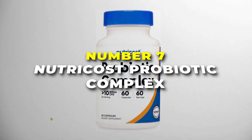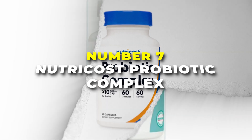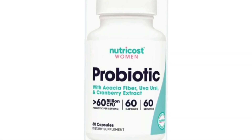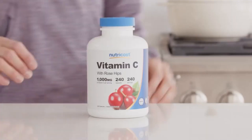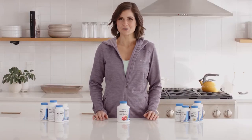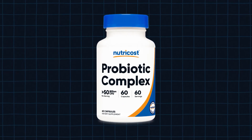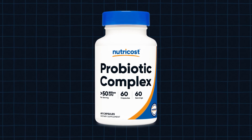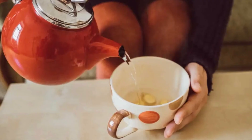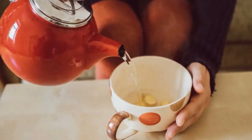Number 7 is the NutriCost Probiotic Complex. This is the most budget-friendly option on our list. It's packed with 10 billion CFUs — the good bacteria your gut needs. It's like sending an army of helpful microbes into your digestive system to keep things running smoothly. This complex features acidophilus plus 9 other strains, giving you a solid mix to support your gut health, boost your immune system, and just make you feel better overall.